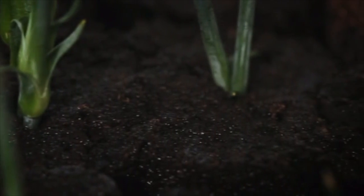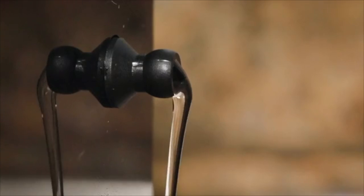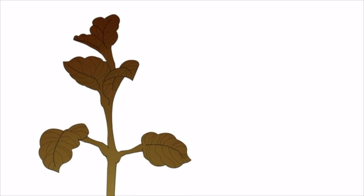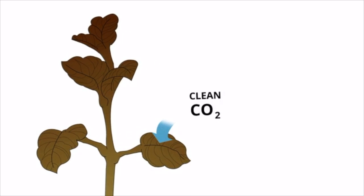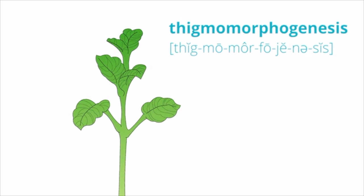We use a NASA inspired plant medium to maximize root growth without messy soil and a drain spout for easy water change. Two integrated fans circulate air and feed CO2 to the plants, enhancing thigmomorphogenesis for super healthy stems and improved air quality.